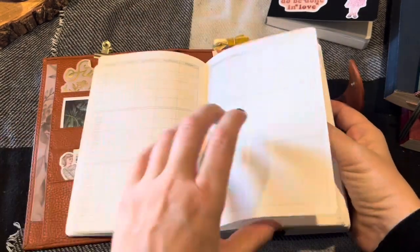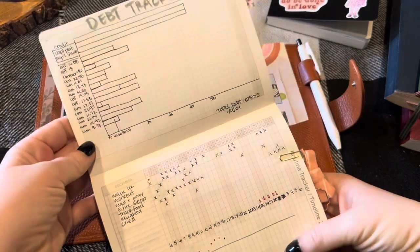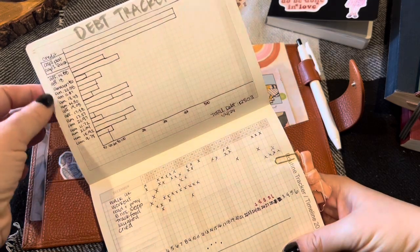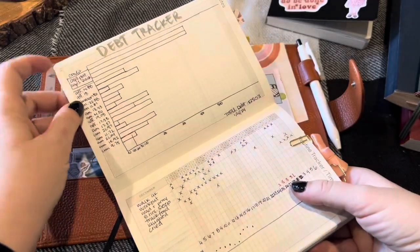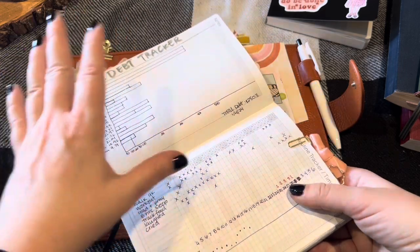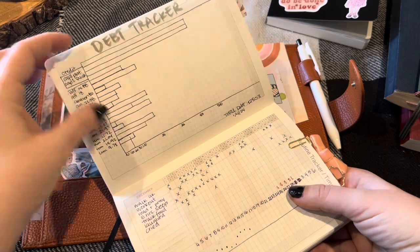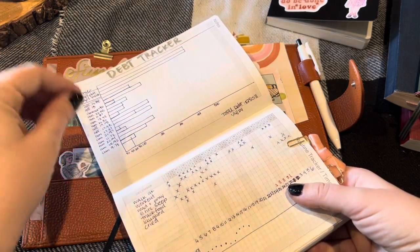Then I have a blank notes page where I've set up a debt tracker. I have $2,500 in debt, so I set these little boxes up as increments of $20 and I'm going to fill in those boxes as I pay towards those debts. That is part of my main financial goal this year — to pay off all that debt and to not buy any new stationery items until it's paid off.